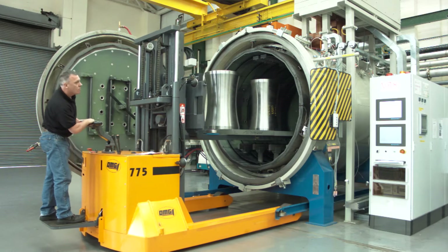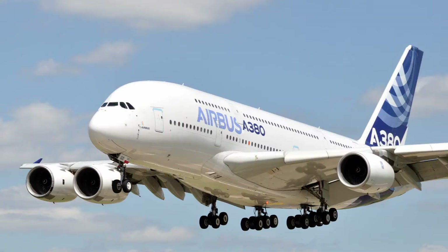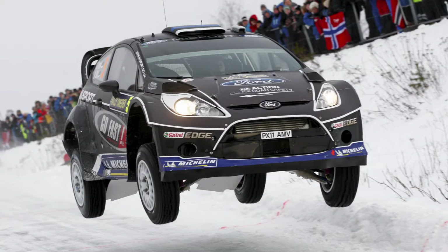Woolwork heat treatment services are designed to meet the needs of demanding customers in fields such as aerospace, motorsport, power generation, nuclear and oil and gas production.